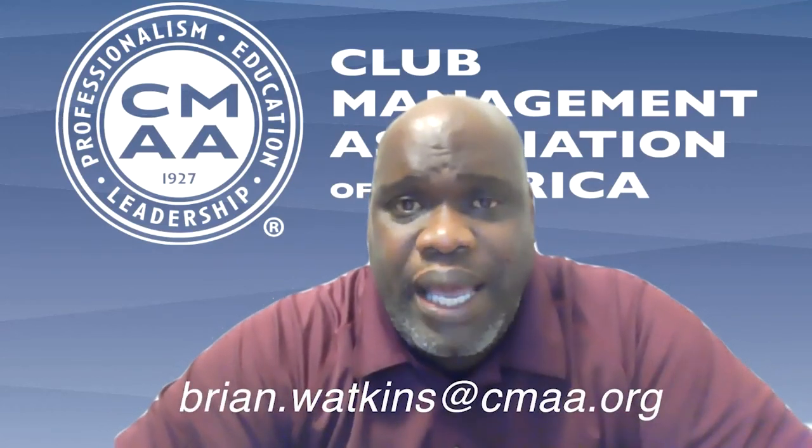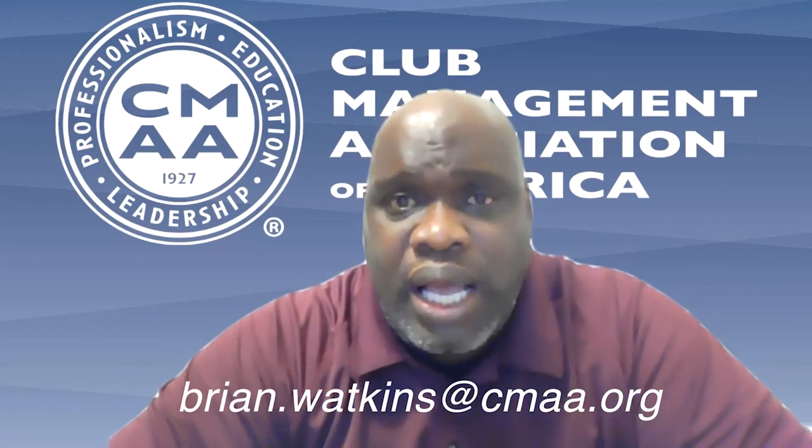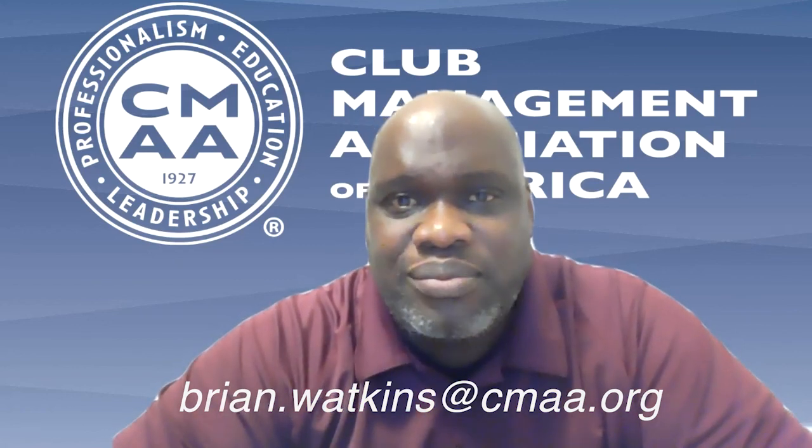That's my overview of the CCM program. If you have any questions, feel free to email me at brian.watkins@cmaa.org, or you can contact any of my other colleagues within the Education Department. We are always happy to answer any questions or concerns you may have. Have a great day!